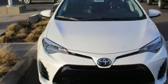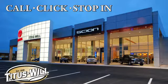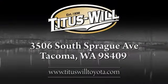The time is now. See it for yourself today. Call, click, or stop into Titus Will Toyota. We're conveniently located at 3506 South Sprague Avenue in Tacoma, Washington.